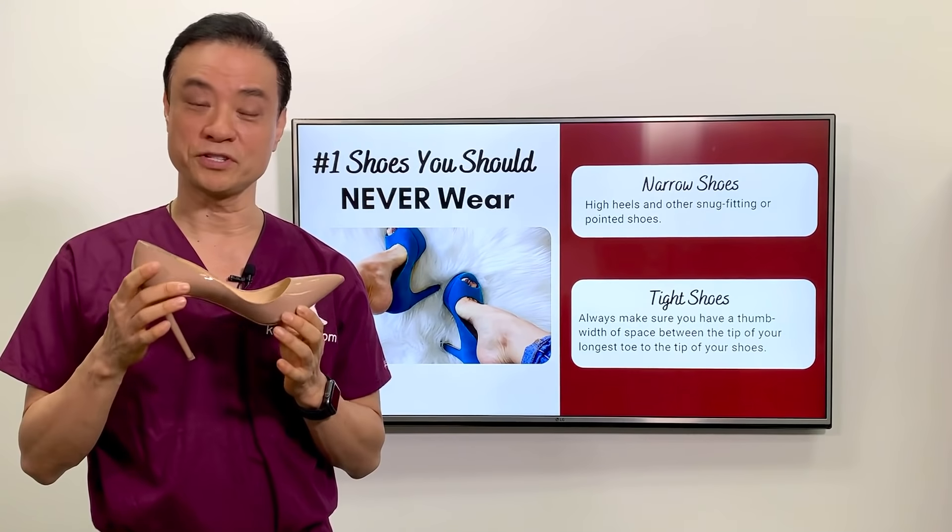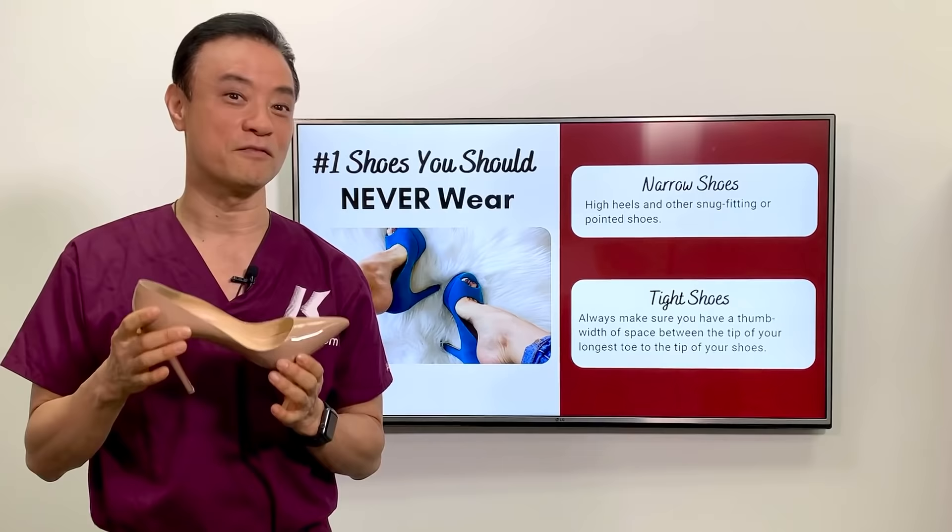Most women — over 60% of women — wear shoes that are actually smaller than their feet. So that's very devastating for your ingrown toenail.